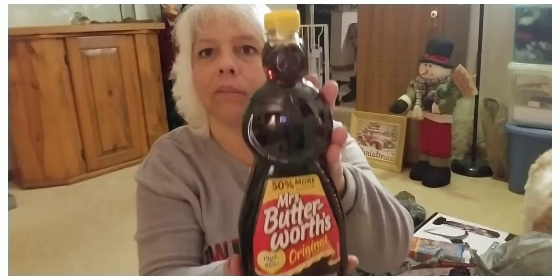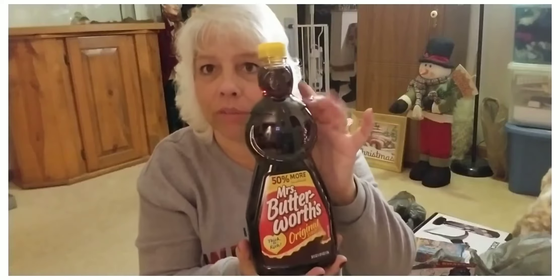One of the first things I picked up was Mrs. Butterworth Original Syrup and this is a big 36 fluid ounce. This is actually for Tess.